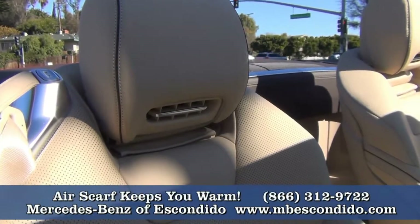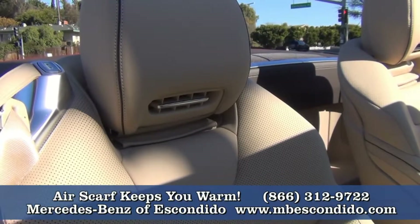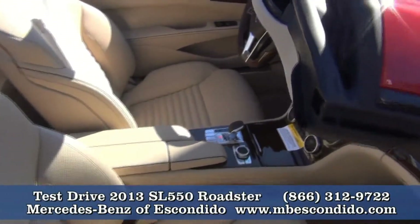That's the air scarf, David, and that's one of the features people love the most on the convertibles. We actually introduced that a few years back. It blows warm air around your neck and keeps your whole body warm — something that's a must for a convertible.